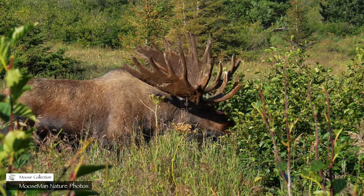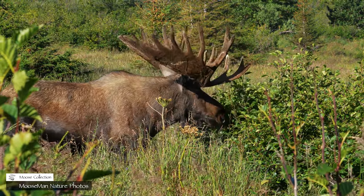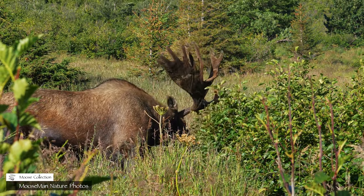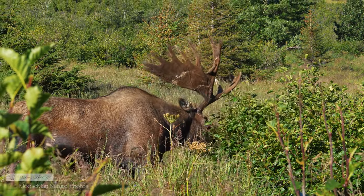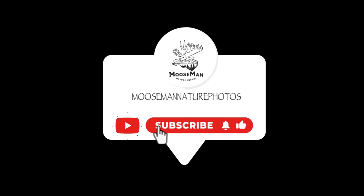And this is Drop Tine. The bulls are really quite docile before the rut kicks in — it's a pleasure to be around them. We think of it more as it being an honor to be around them. Thank you for watching. Please subscribe.